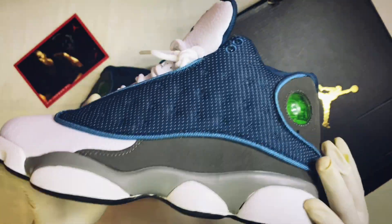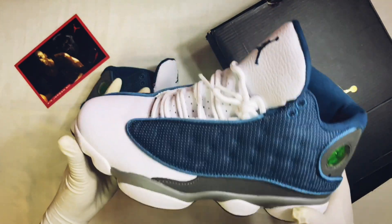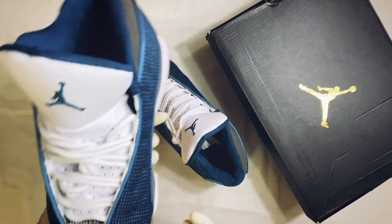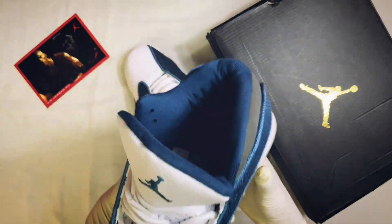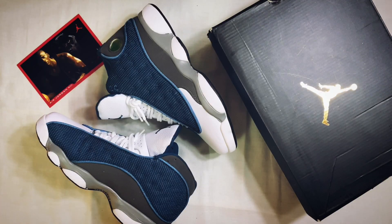In terms of comfort, the Jordan 13 is a little bulky, but it's also fairly light. It's mainly a basketball shoe, but it works casually as well.